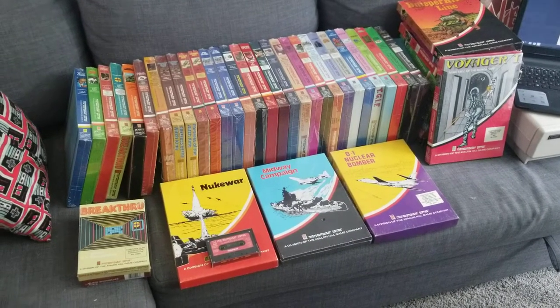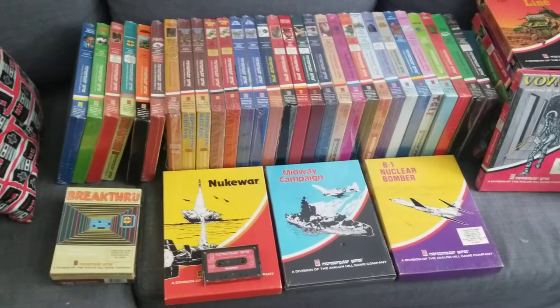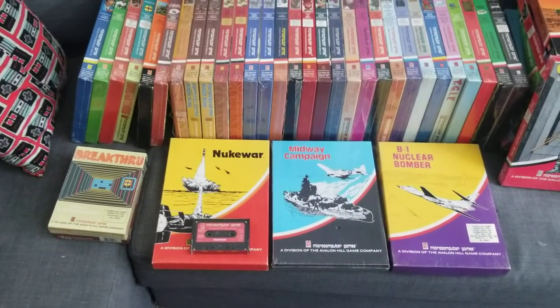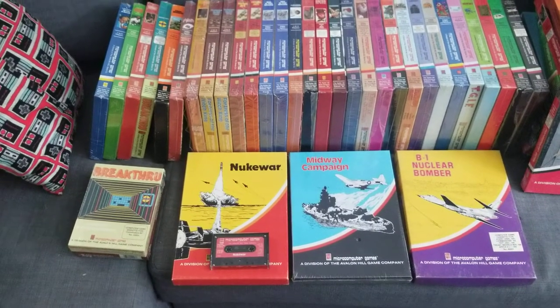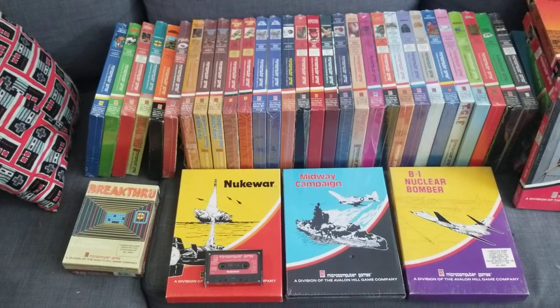Today we get to talk about Avalon Hill Big Box Games. I'm very excited about these. I don't know why people don't talk about them more. They're lovely. I'll get into some of the individual games more later, but as a series, it's just beautiful box art in my opinion.